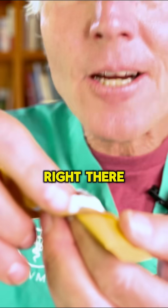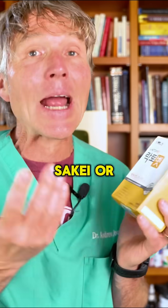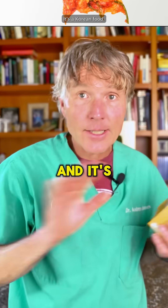See that white powder right there — that is L. saccai. It's a probiotic called Lactobacillus saccai, or L. saccai, and it is actually isolated from kimchi, a Korean food. It has some great research behind it.